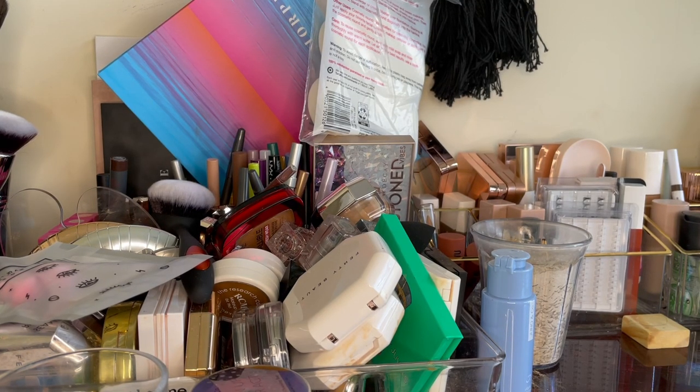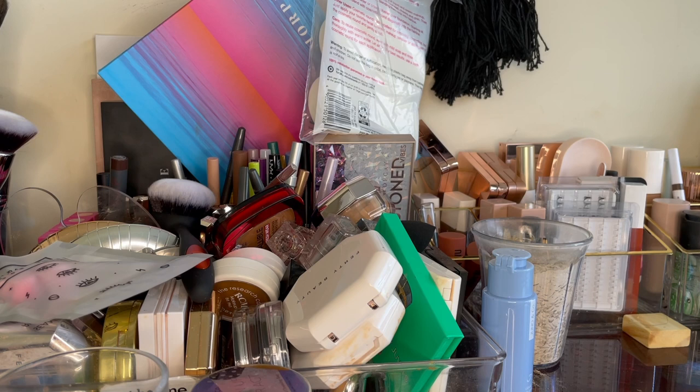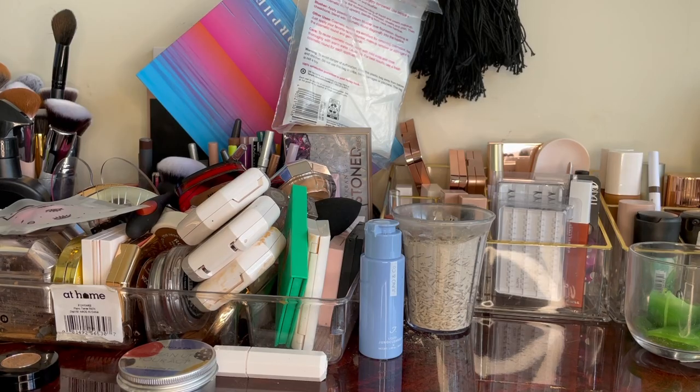Hey guys, good morning! I just wanted to do a quick declutter. I've been buying and trying a lot of makeup lately, just in preparation for new content, but I have way too much stuff now. I need to go through, clean out some stuff, get rid of things I'm not using, give it away to friends, and whatever I can donate, I'm gonna donate. Let's sit and chat while I talk about the products I'm getting rid of and why.